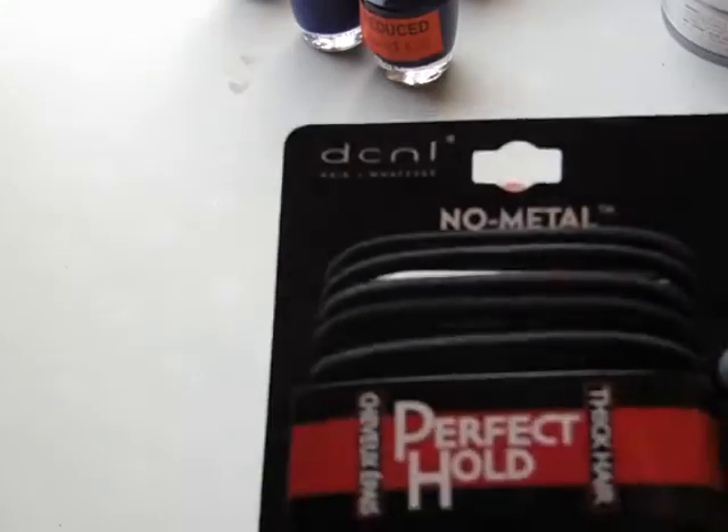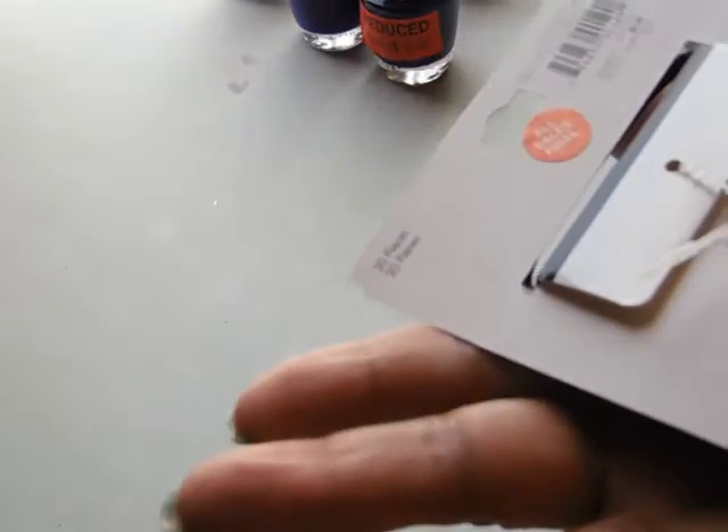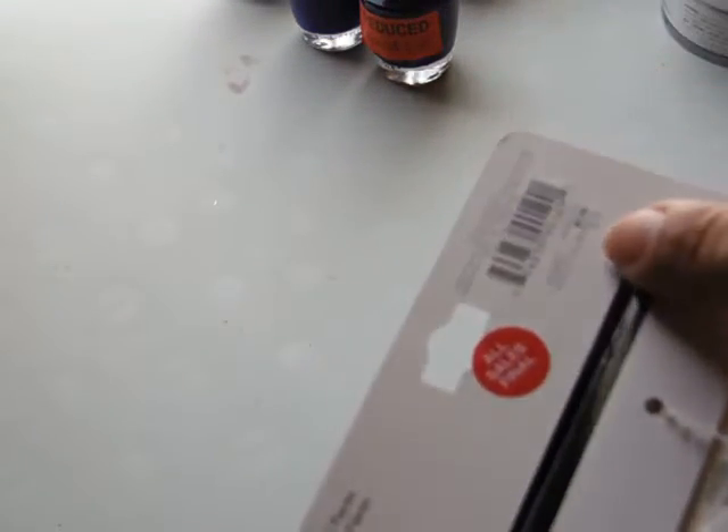They had these rubber bands — a dollar off. It says $2.99 is the regular price, but I got it for $1.99, so it was a dollar off.